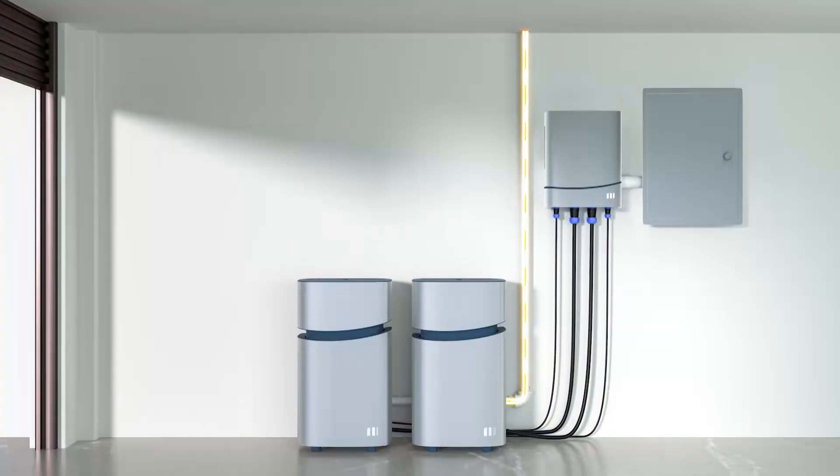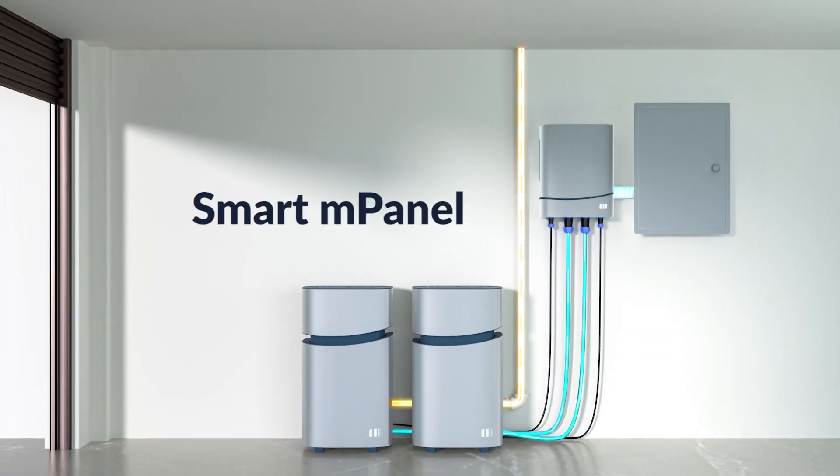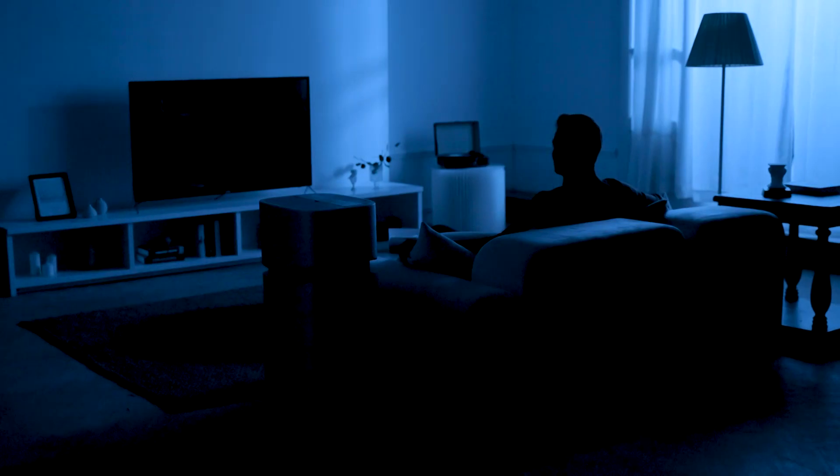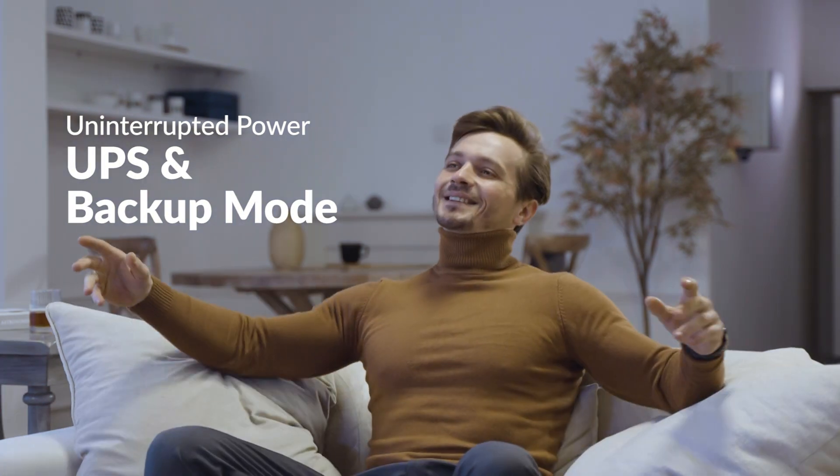Connect easily to your home power grid with the Mango Power M panel for uninterrupted power supply. No more fear of power outages — get your power back and running in no time.